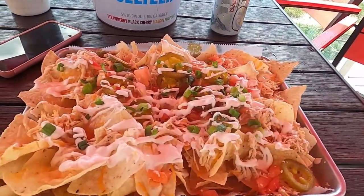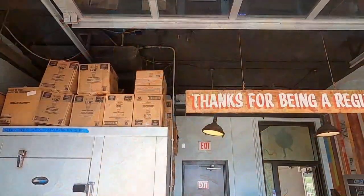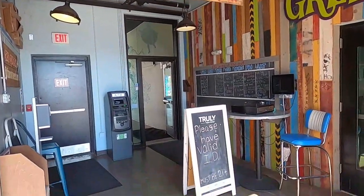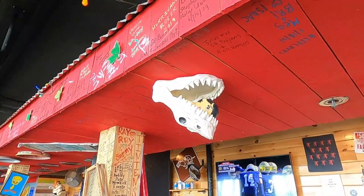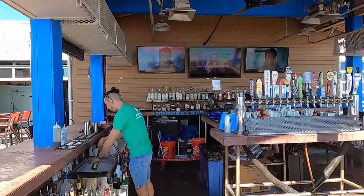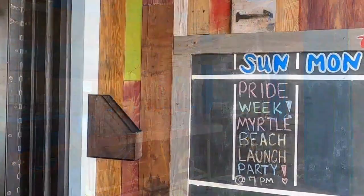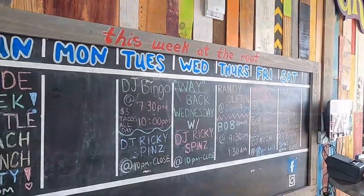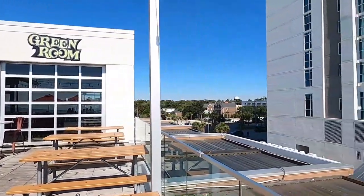Just take the elevator up to the top level third floor and you can enjoy the best ocean views of the Grand Strand. And it's not just the music that brings people to this place — the food, views, and weekly lineup at the top are hard to beat.